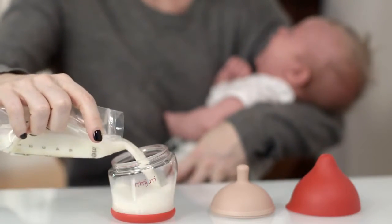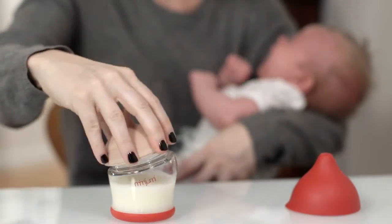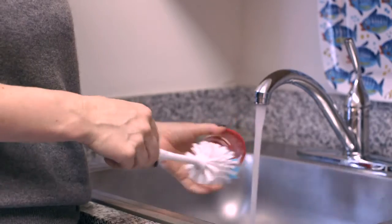It features a no-skid base for stability. The wide opening makes the bottle easy to open, fill, and close with one hand. Mimi Jumi is dishwasher safe and can be cleaned with a standard bottle brush.